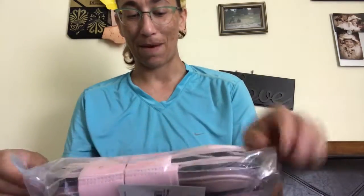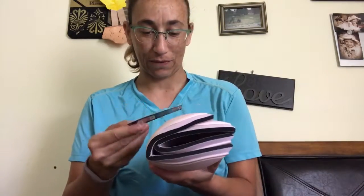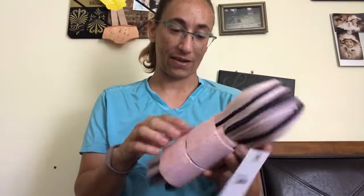So I ordered her fetlock boots and I ordered her sport medicine boots. Let's do the fetlock boots first — they're pink, I love pink. I bought these in large warmblood size because Fancy has really thick legs and she's gonna keep growing because she's still a baby. These are beautiful, I love this pink color.